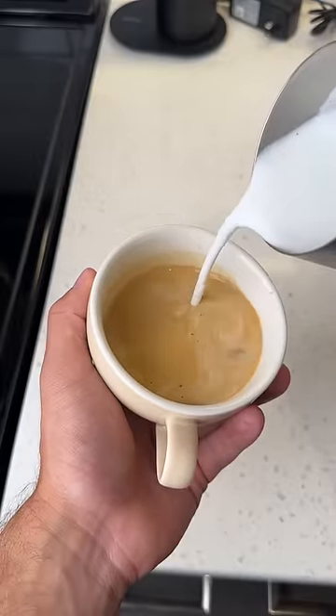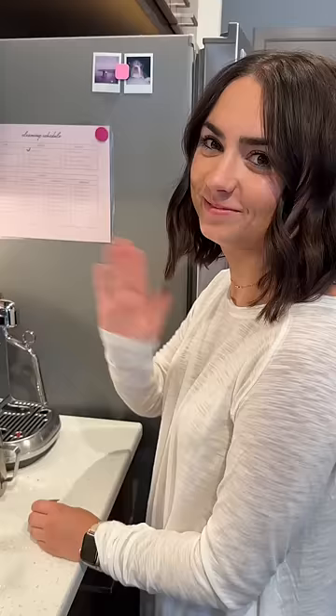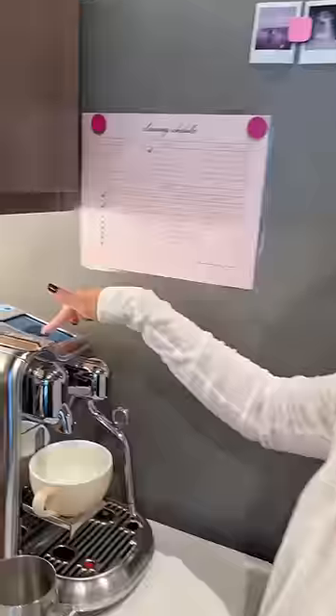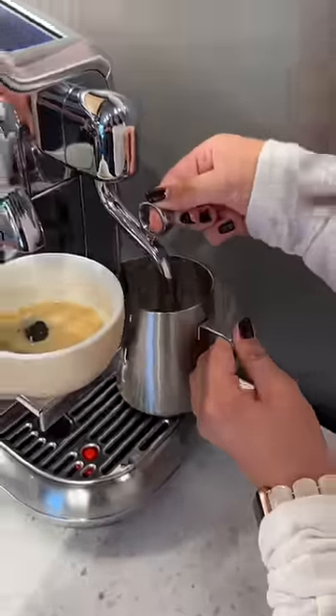My girlfriend Liz watched me make this drink and I wanted to see if she could replicate the same drink without any further instruction. I think the target audience for a machine like this is somebody just like her — somebody that loves coffee and wants to make their own coffee but doesn't want to learn all of the finicky stuff that I do every single morning.